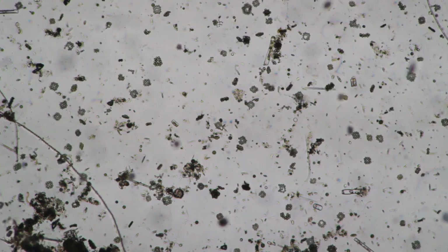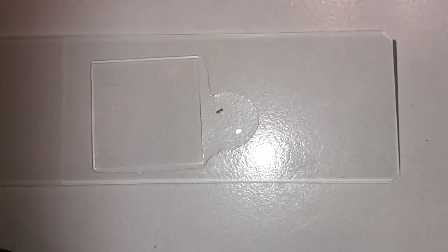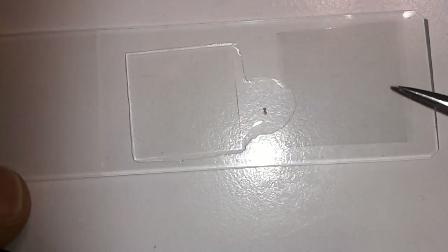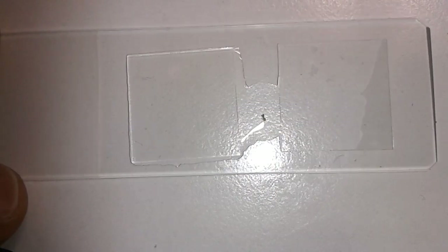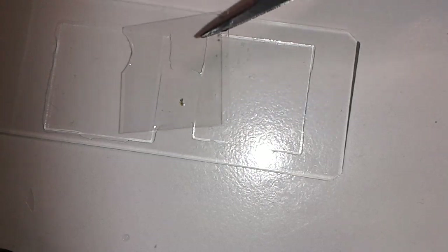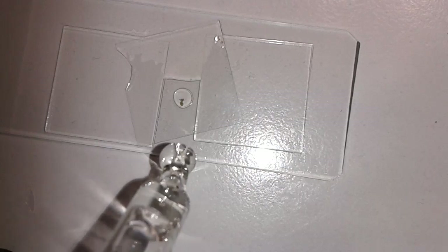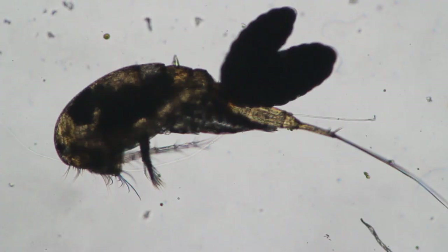At 4x objective you can see all the algae floating around. I also caught a little water flea. I did not want to squash it with my cover glass, so I placed cover glasses on the left and right as spacers so the cover glass placed on top would be lifted up a little. I added a small amount of water to limit the movement of the water flea.